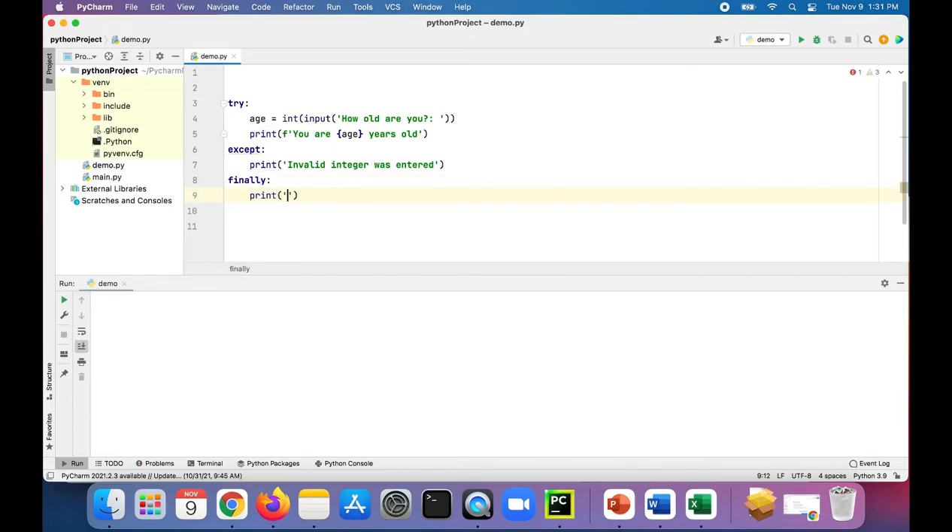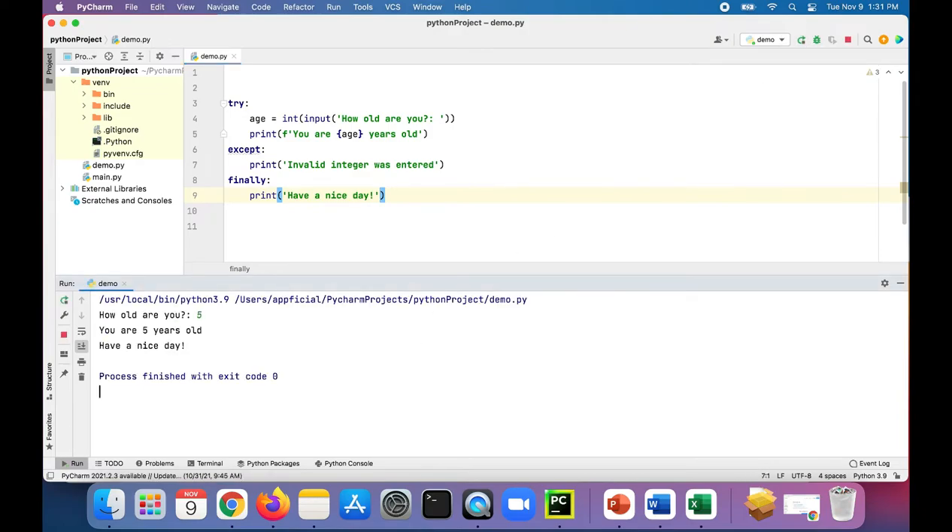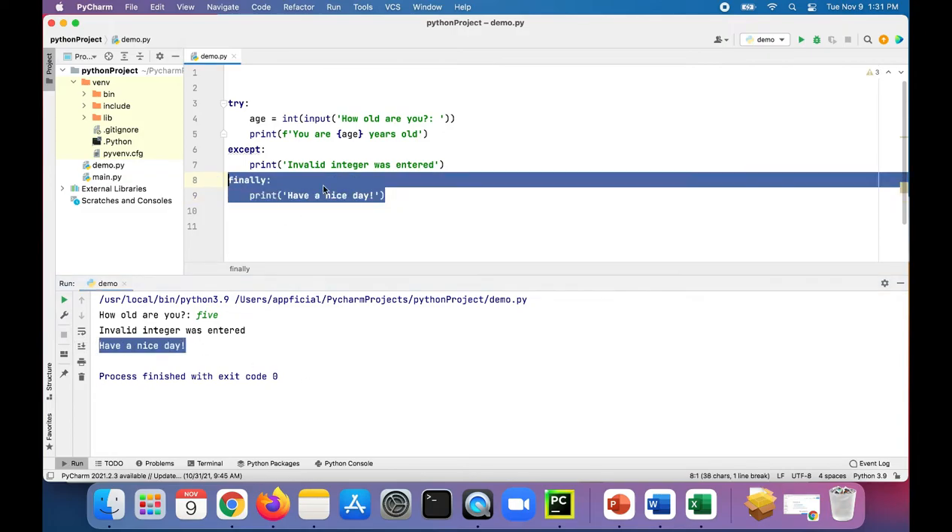We can add anything we want in there — 'end of program' or 'have a nice day.' Run the program and whether or not an exception happened, it prints 'have a nice day.' If an exception happens, it still prints 'have a nice day.'